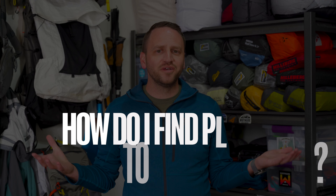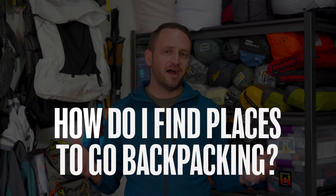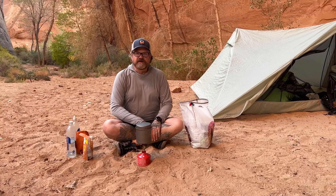Concern number three is: how do I find places to go backpacking if I've never done this before? I've got a few solutions. The first option is that there's a good chance you know somebody — a friend, a family member, an acquaintance, a work friend — who has done some level of backpacking. They would be a great resource. Maybe even ask them: will you take me on a backpacking trip and show me one of your favorite places?